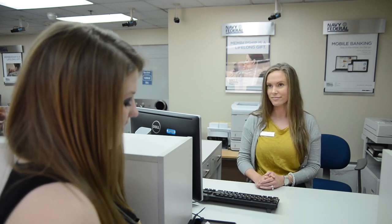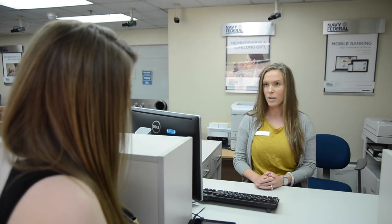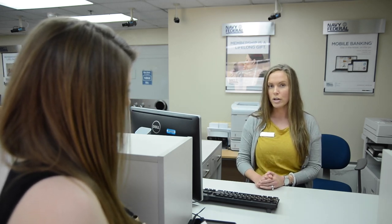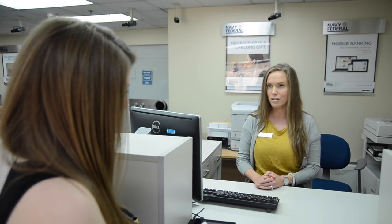What advice would you give to someone who wants to go into banking? I would say that you need to be kind, professional, but also possess customer service skills.